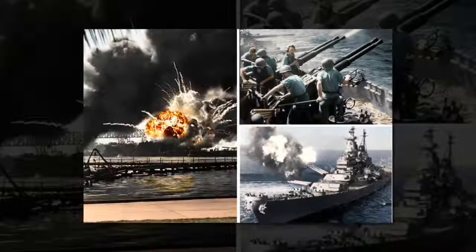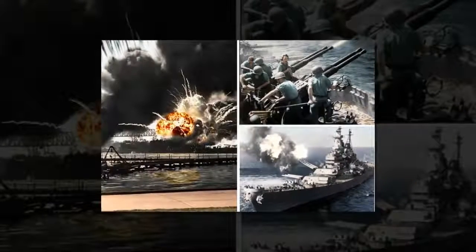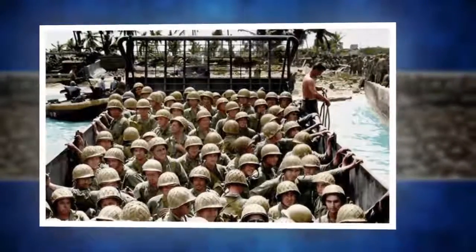Pictures like these form part of a new book on iconic colorized photographs called Retrographic by author Michael D. Carol. The book is currently available to buy on Amazon for £16.85.